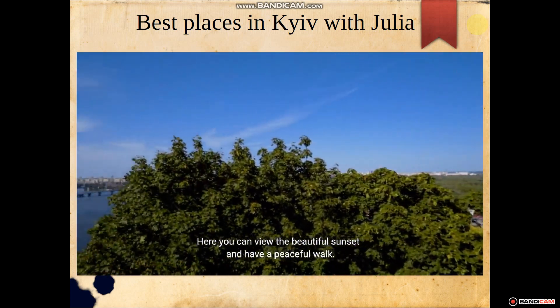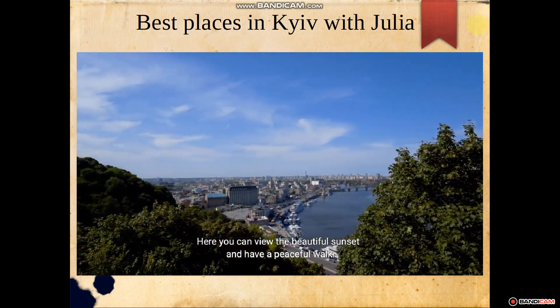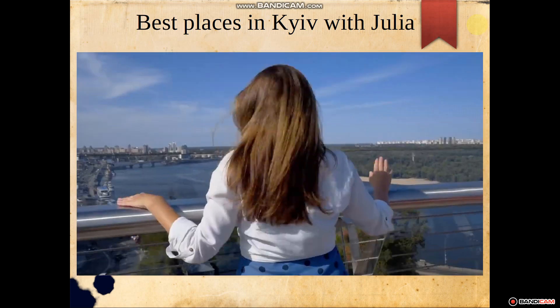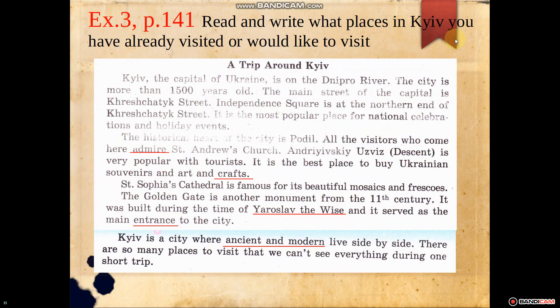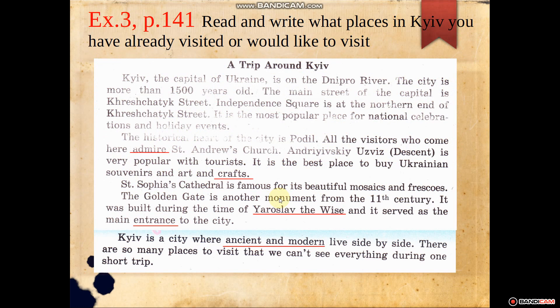Now, let's watch the video about historical places in Kyiv with Julia. Let's start. Welcome to the beautiful city of Kyiv. My name is Julia and I'm gonna be your guide here. Kyiv, the capital of Ukraine, is one of the most fascinating and underrated places in all of Europe. Today, we're gonna show you the best places to visit, so watch this video till the end.